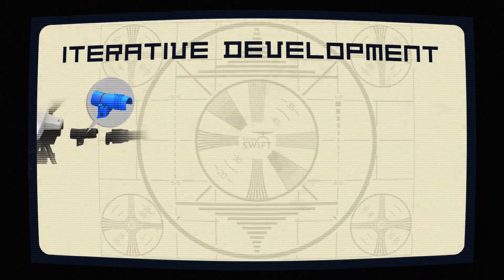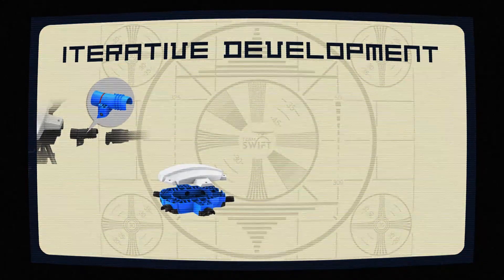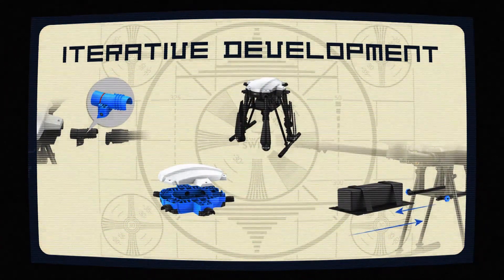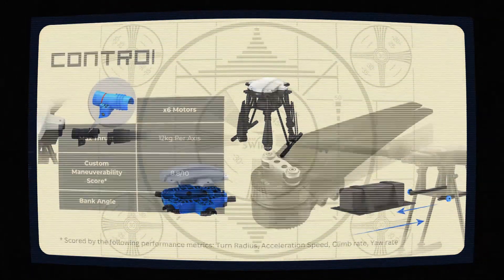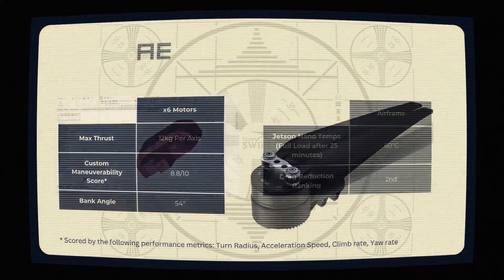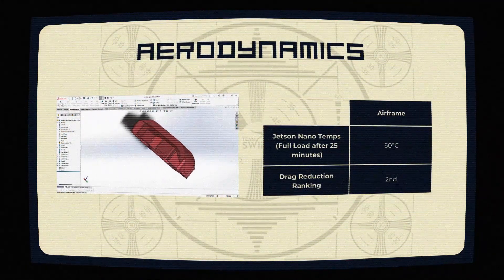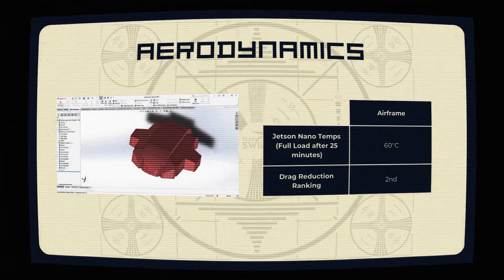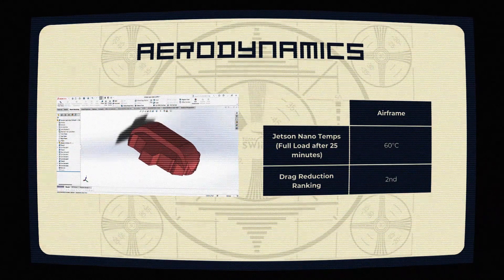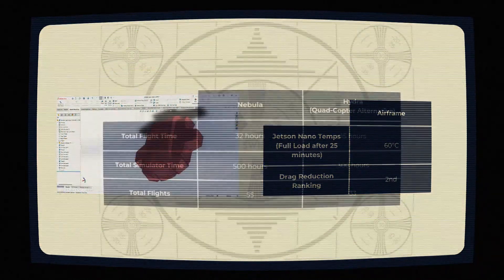The UAV is built with rapid development and iteration in mind, featuring a fully modular fuselage. Arms, battery bay, and our proprietary airdrop mechanism can all be swapped easily to test alternatives. Nebula is configured as a hexacopter with a maximum thrust of 12 kilograms per axis. Through simulations and fabricating three frames, we settled on the one providing optimal cooling to the onboard processor while maintaining low drag during flight.